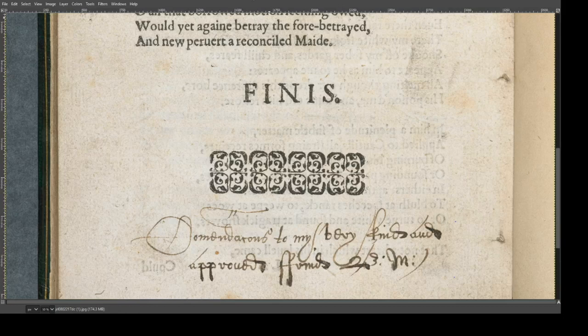Hello, and welcome to the NevilleResearch.com video. Today we're going to examine something very interesting. At the University of Manchester in England, there is a copy of Shakespeare's sonnets from 1609 with an inscription on the last page, and nobody knows who wrote this inscription. We're going to investigate together whether Henry Neville might have written this inscription.